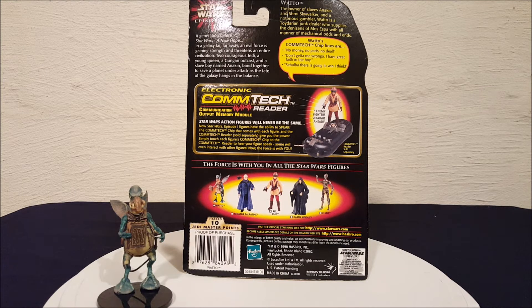'Don't get me wrong though, I have great faith in the boy. So Sebulba — I know I'm pronouncing that wrong — Sebulba there is going to win, I think.'